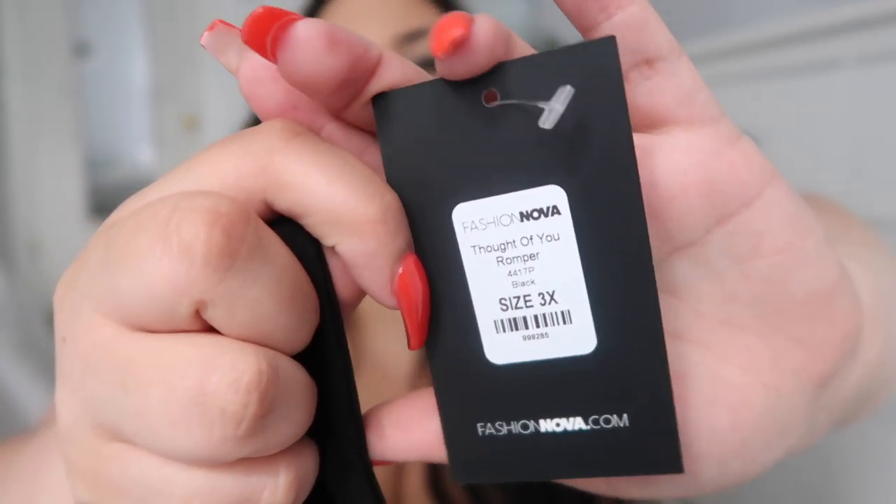This one is called the Thought of You Romper. I got it in the color black and in a size 3X, and I am absolutely obsessed with this. Hands down, if you guys are going to buy anything from this haul, buy this romper. You're not going to regret it. It's so cute for girls night out, date night — I just want to wear it all the time. I'm literally bringing it on vacation with me. I'm leaving in like eight hours for vacation and I'm bringing this because it is so cute.